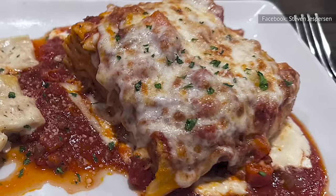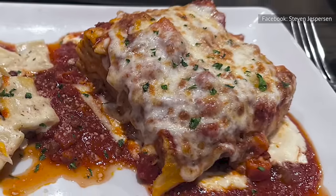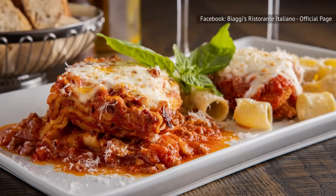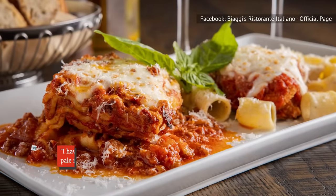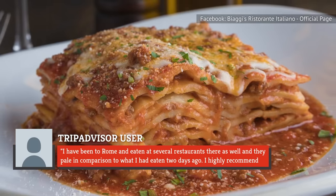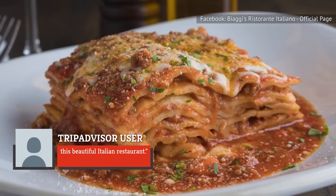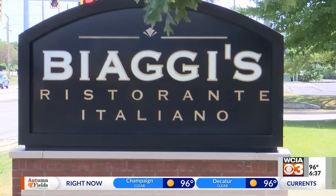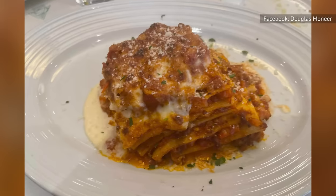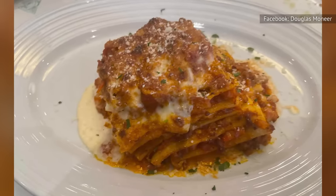Biaggi's lasagna bolognese has generated a variety of opinions, from enthusiastic approval to disapproval. One diner says it's the best lasagna they've ever had, adding: "I have been to Rome and eaten at several restaurants there as well, and they pale in comparison. I highly recommend this beautiful Italian restaurant." Other happy reviewers describe it as delicious overall. On the flip side, some patrons said their lasagna was mushy and disgusting.